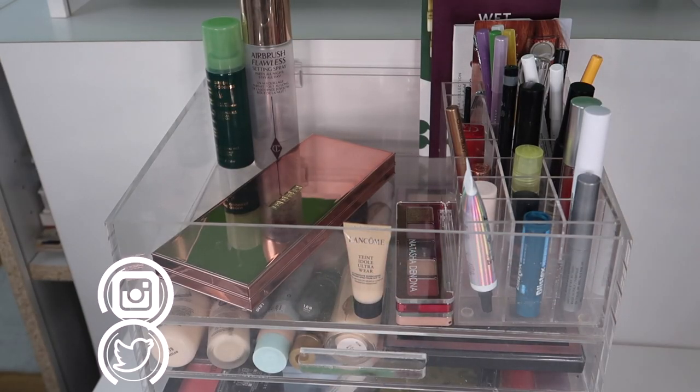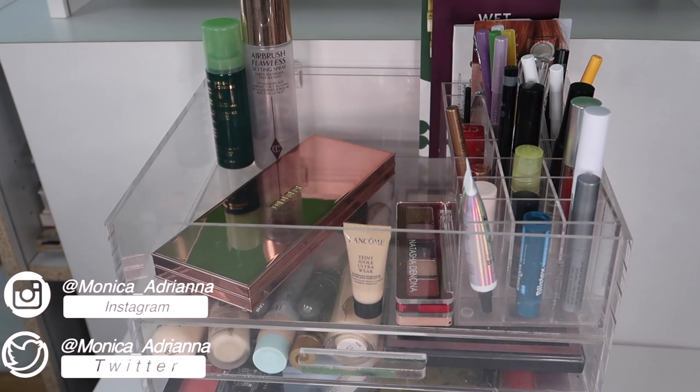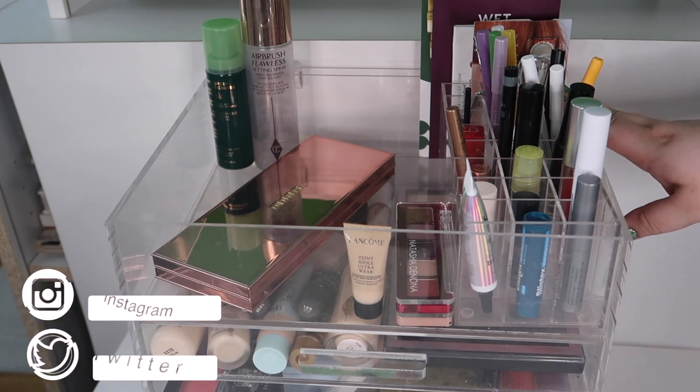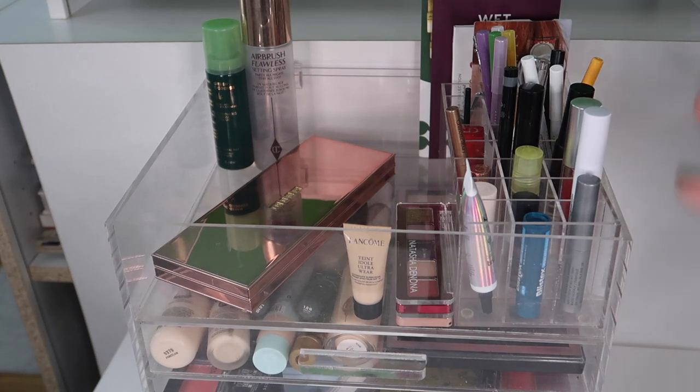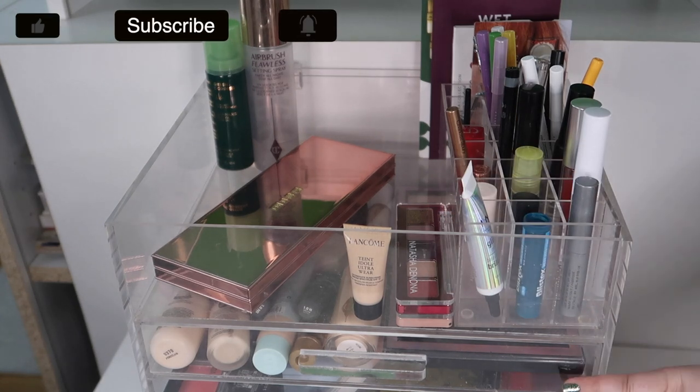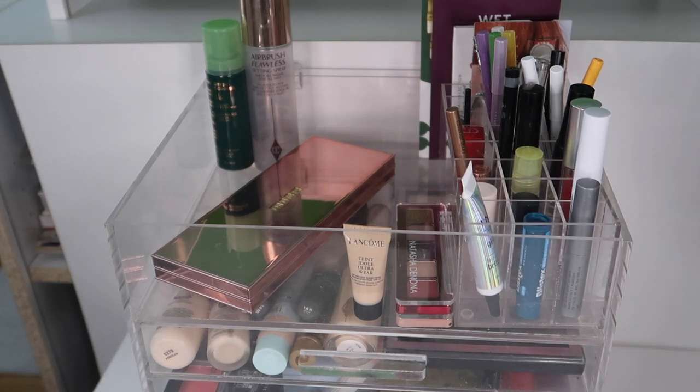Hello guys, welcome back to my channel, or if you're new, welcome! My name is Monica and today we're doing my everyday makeup basket and shop my stash for May of 2021. Like the end of every month, my basket is a mess. I've had some new products come in, specifically from the Sephora sale that just happened, so I'm excited to clean everything up, pick out some new products, and get this all nice and organized again.